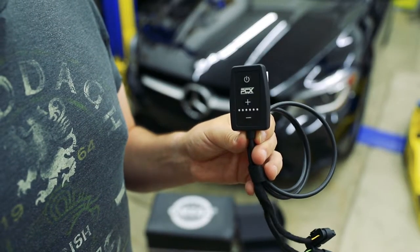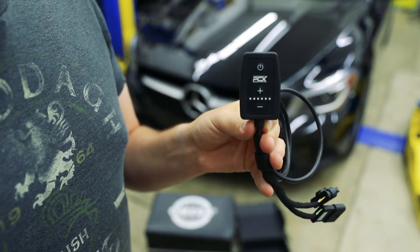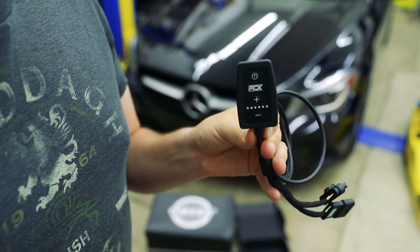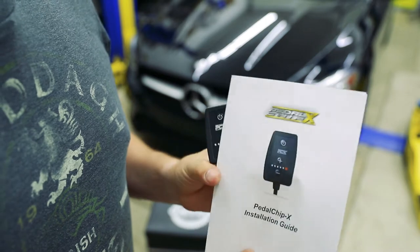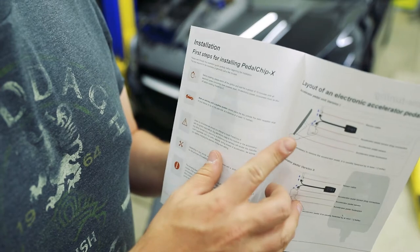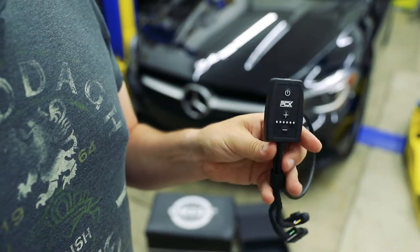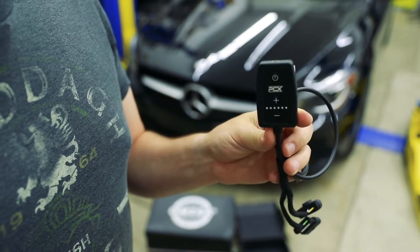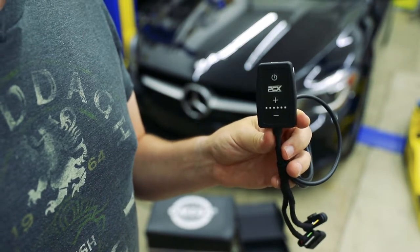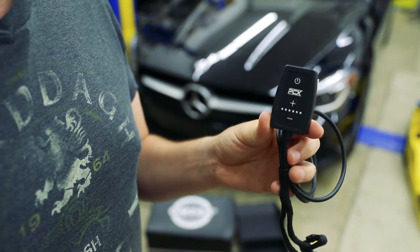Inside the box you only have two items of any interest: the unit itself, which is essentially a small microcontroller attached to a wiring harness that interfaces with your throttle pedal, and the instructions for installing it into the car — which basically consist of interfacing with the throttle pedal, plugging it in-line, and finding somewhere to stick it. I'm hoping to route the cabling through where the ashtray would be to keep it where I can easily see it, but if not I'll just stick it on the underside of the dash.